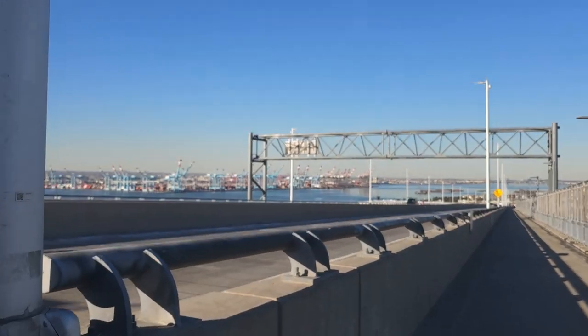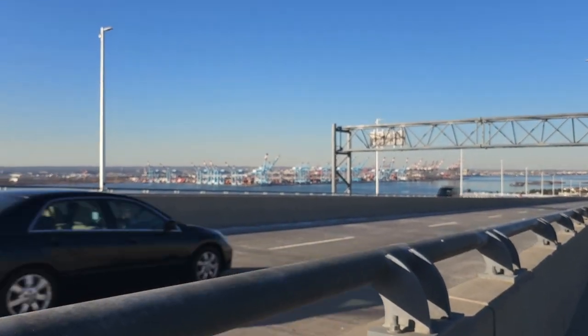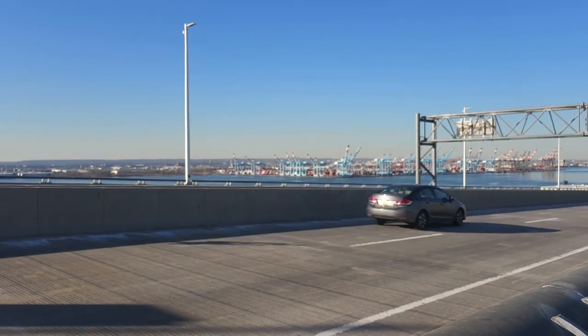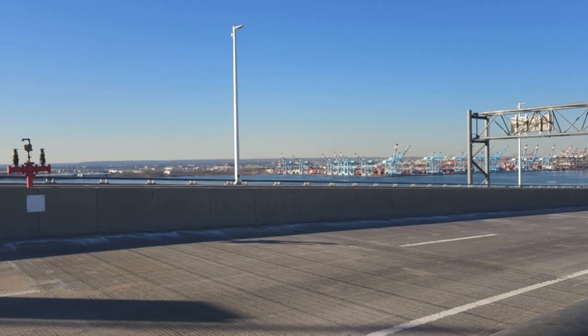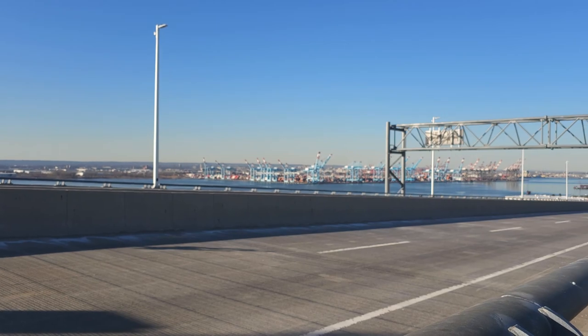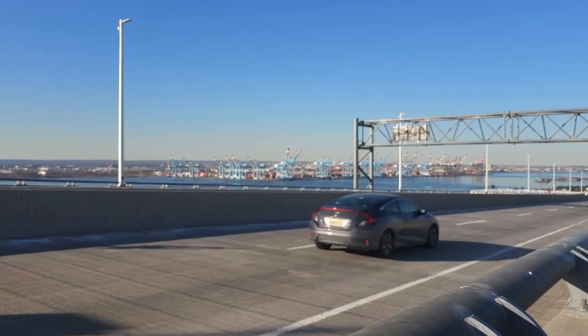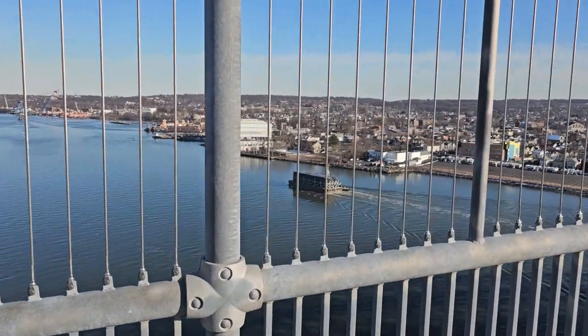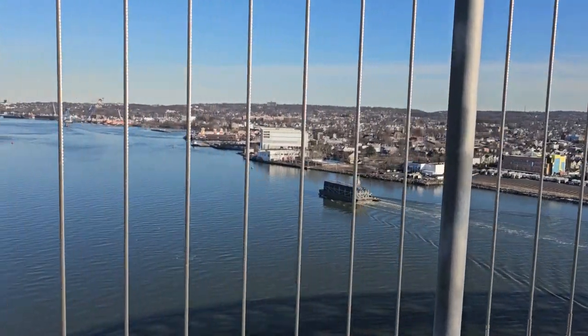This is the main famous port of New Jersey, called Bayonne port, Jersey City. I've walked almost half of the bridge.